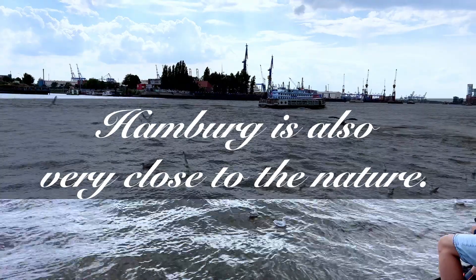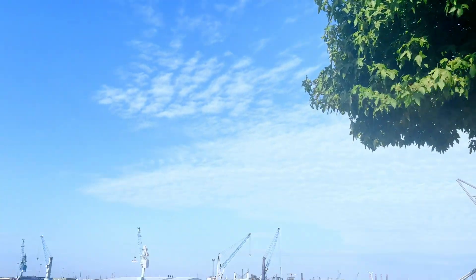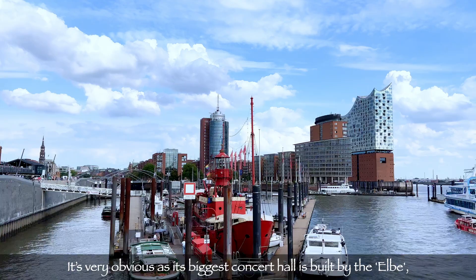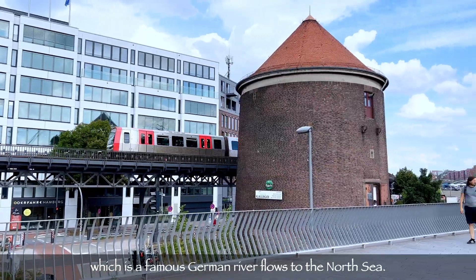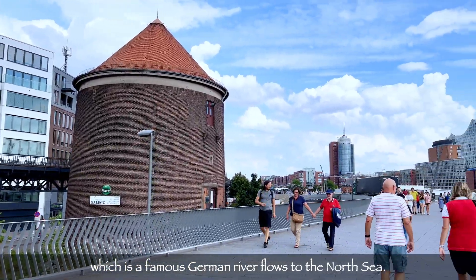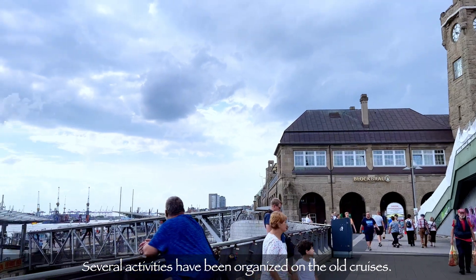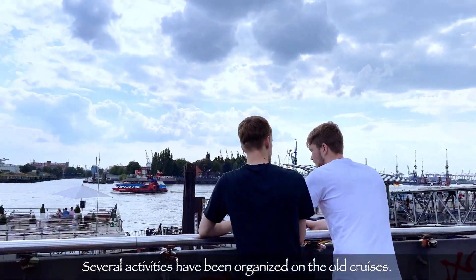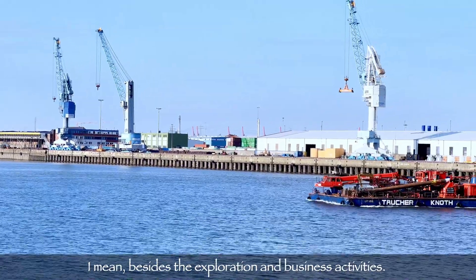Hamburg is also very close to nature. It's very obvious as the biggest reason is that it's built by the Elbe, which is a famous German river that flows to the North Sea. Several activities have been organized on the waterfront, besides exploration and business activities.